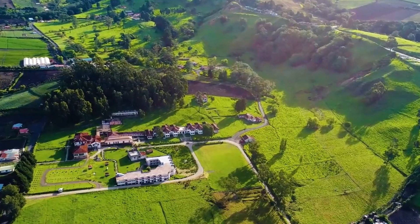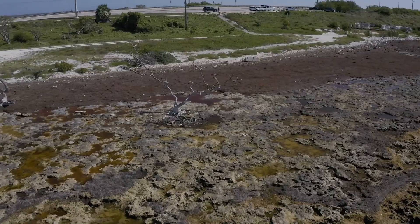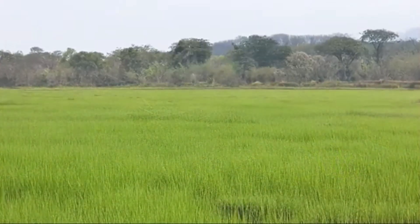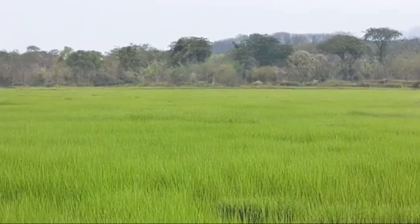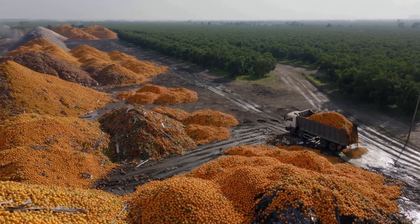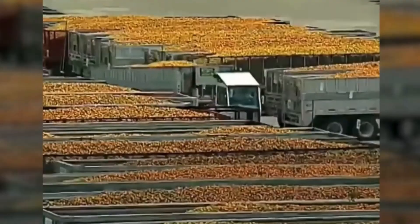The lifeless field had transformed into a thriving forest. What started as an apparent environmental hazard turned into one of the most remarkable ecological transformations ever recorded. But to understand how piles of discarded orange peels could create a thriving forest, we need to rewind.